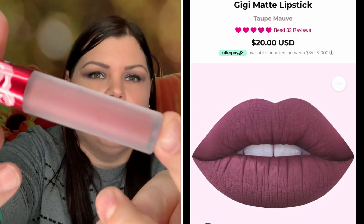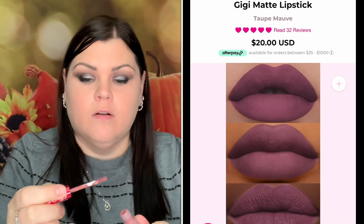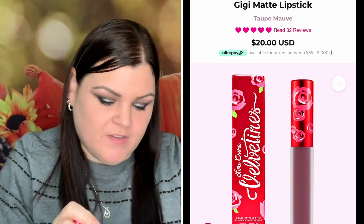We also have a lip product in the color GG. I thought it might be a mauve but it's definitely darker. Since I've already opened and swatched it — it's actually not as dark as I thought once it's on, and I actually really like that color.